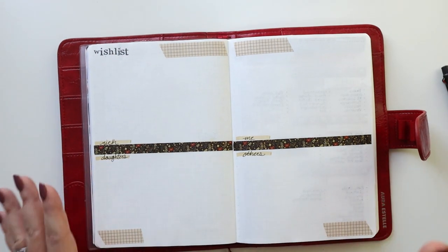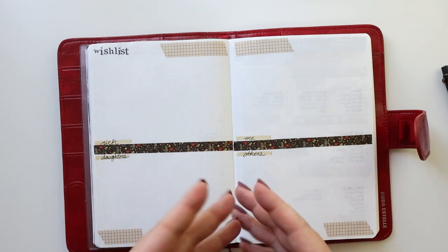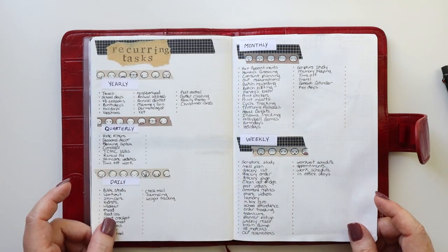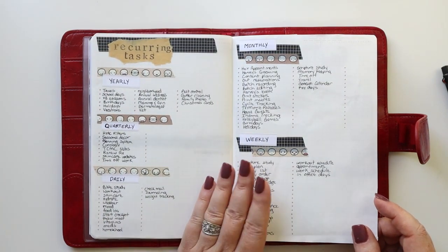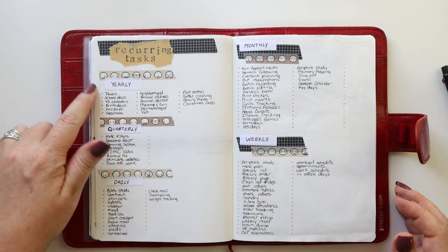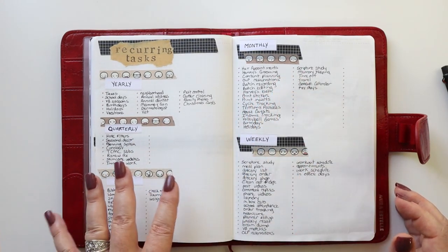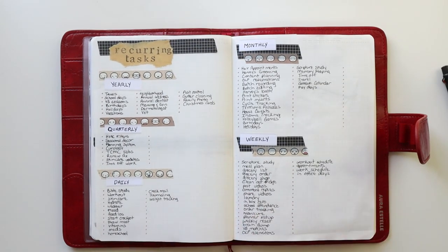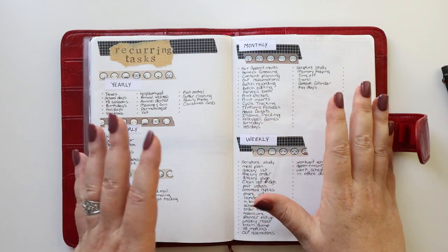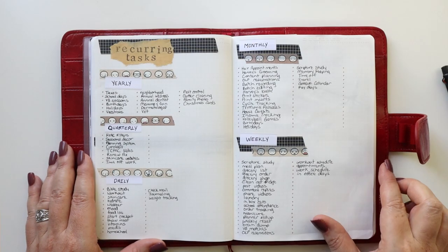I made a wish list area for my husband, my daughters, myself, and any others, because we're heading into the holiday season and I want to make sure I'm tracking that. I also have my recurring task list — I like to have this in every planner as a great reference. It includes yearly tasks, quarterly tasks, daily tasks, monthly tasks, and weekly tasks. If you'd like more information about how I create and use this, I'll have a video linked in the description box below.